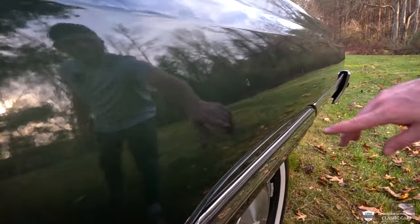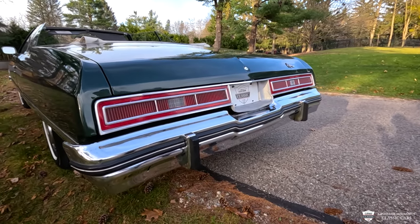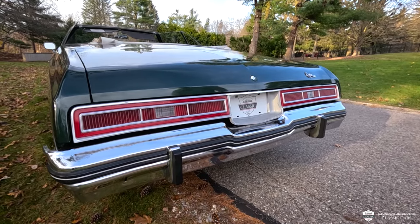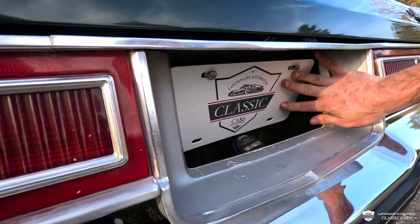We do have a spot or two of touch-up paint on here. I really dig the rear ends on these — the tail lights are very slick, the bumpers look good, and I like the way the plate almost looks recessed in there. And there is your fuel fill.